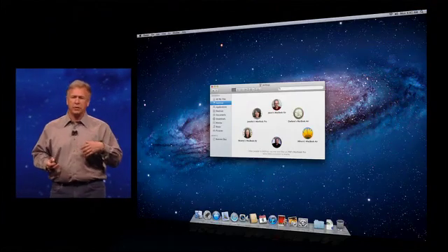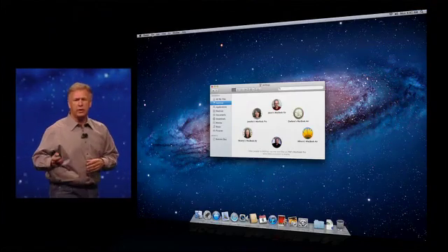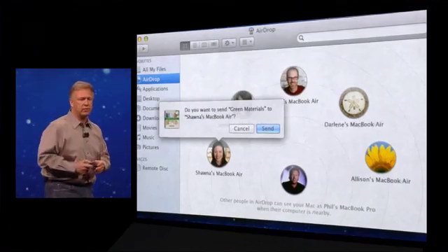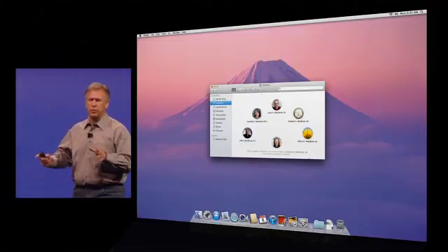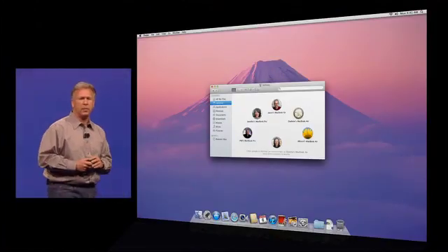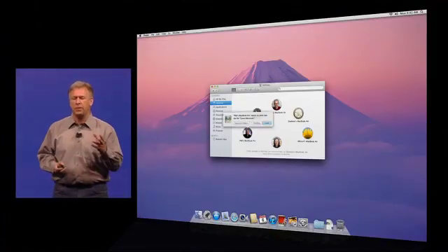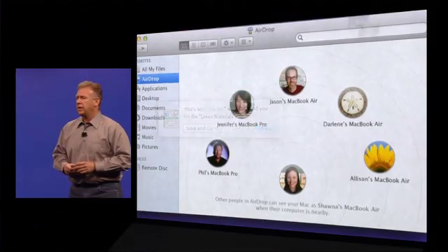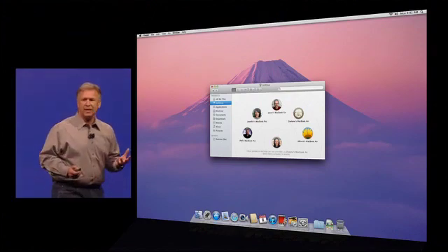You see their pictures. If I want to drag a document over to Shana's computer, I just drag the document on top of her picture, and it asks me, are you sure you want to send this? And I confirm I do. On Shana's computer, because she's also now running AirDrop, she sees a notification pop up over my picture. I'm trying to send her a document. She confirms she wants to receive it, and it downloads right into her downloads folder.